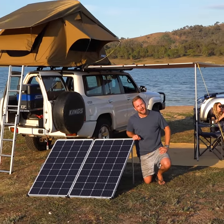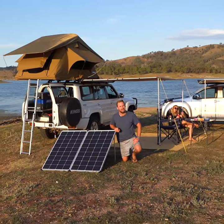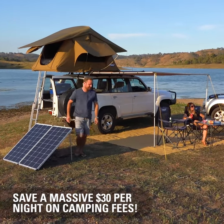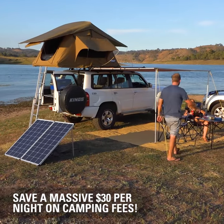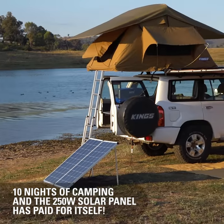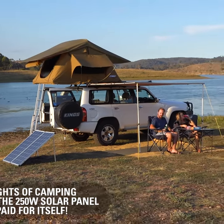Never pay for a powered campsite again with the Adventure Kings 250 watt folding solar panel. Save $30 a night by choosing beautiful free camps and constantly keep your batteries full, and you'll have paid this off in 10 nights. That's only five weekends worth of camping and it's paid for itself. After that the savings just keep adding up.